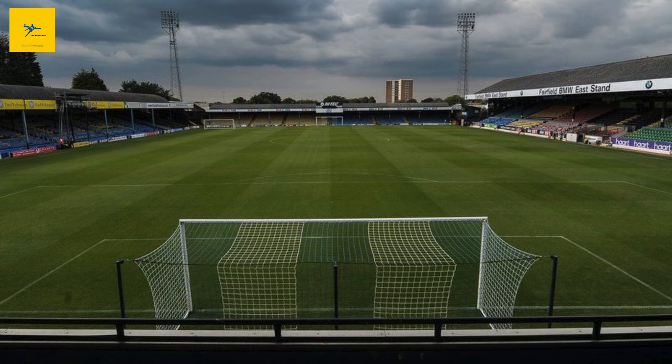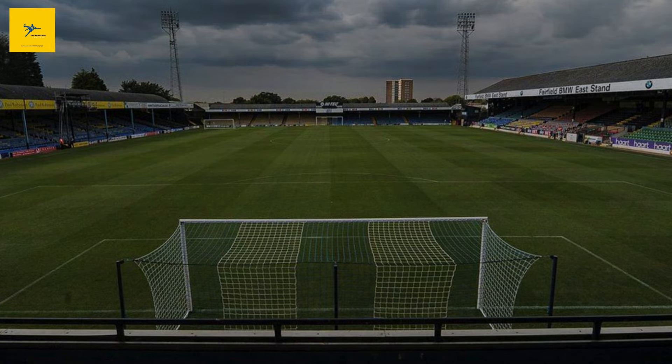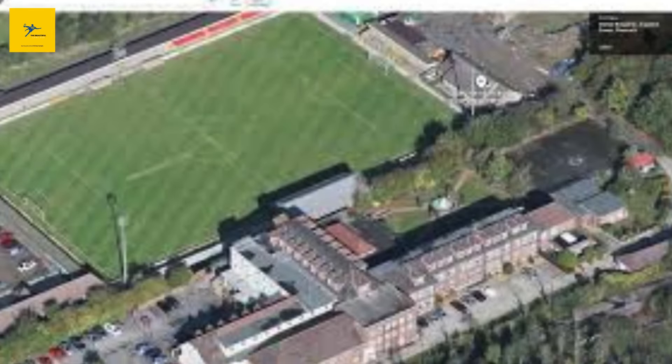And there you have it — 20 of the biggest football stadiums in Essex, from the intimate Gardner's Close to the historic Roots Hall. Each of these grounds has its own unique charm, playing a crucial role in the football culture of Essex County. Whether you're a local supporter or someone who loves exploring English football, these stadiums are more than just venues — they're landmarks of passion, history, and community spirit. Thanks for watching, and don't forget to like, comment, and subscribe for more football content.